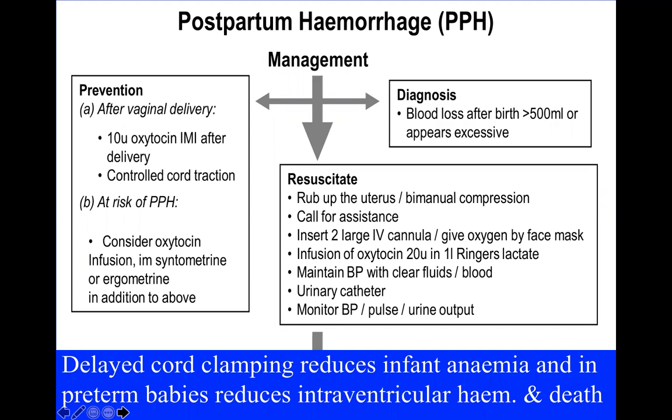This is particularly important for preterm babies. We were the first to suggest in the 1980s that quick clamping of the cord in preterm babies might provoke a sudden increase in blood pressure causing intraventricular hemorrhage. There's now a huge body of evidence showing that early clamping in preterm babies not only increases the risk of intraventricular hemorrhage but significantly increases neonatal deaths — so delaying clamping in preterm babies actually reduces their risk of dying.